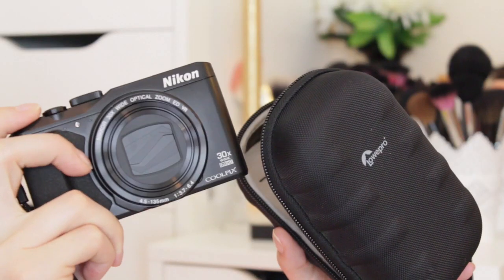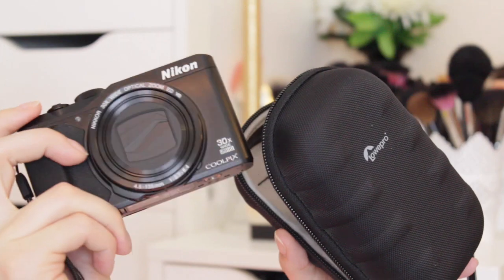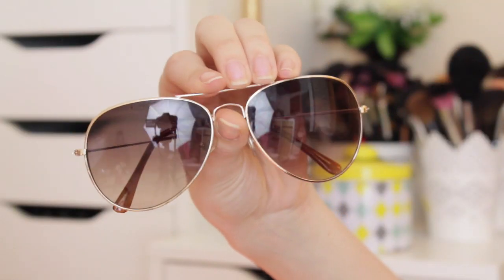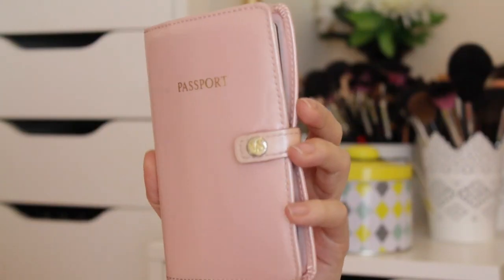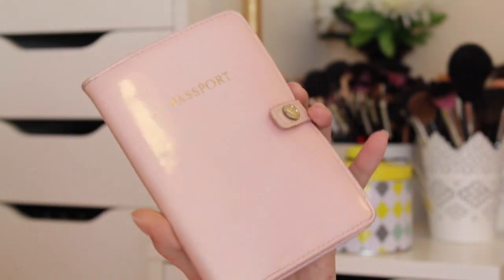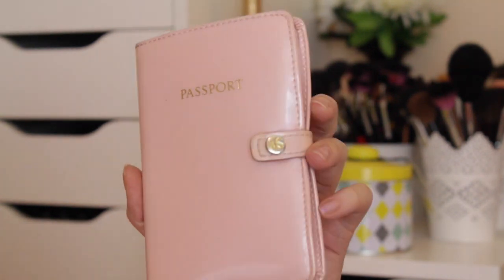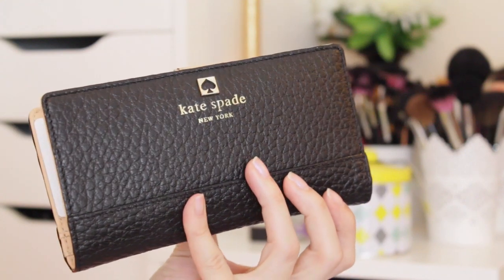I'm also bringing my Nikon camera that I just got, so I'll hopefully be vlogging a lot while I'm in New York. I'll also keep my sunglasses with me just in case it's really sunny when I get off the plane, especially if you're going somewhere warm and tropical. I'll obviously have my passport and my wallet with all of my identification and important documents.